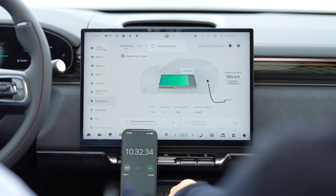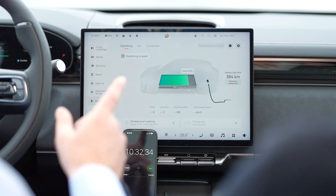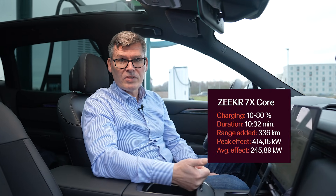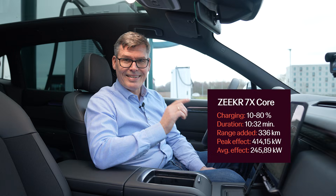Boom! That's a European record, guys. In 10 minutes and 32 seconds we charged this Seeker 7x Core from 10 to 80 percent. We added 336 kilometers of range in 10 minutes and 32 seconds. I know we say 13 minutes in our advertisements — we have to, because these chargers they're not everywhere, but they're coming. 10 minutes 32 seconds, 336 kilometers, 10 to 80 percent. That's the Seeker 7x for you.